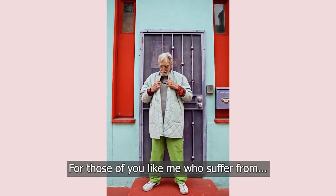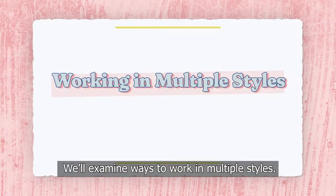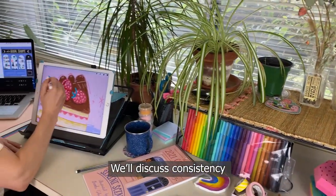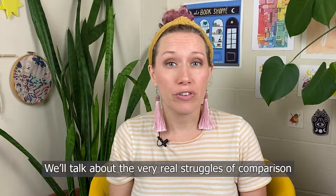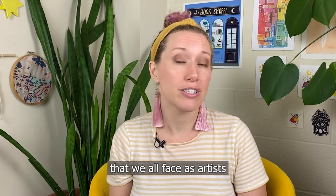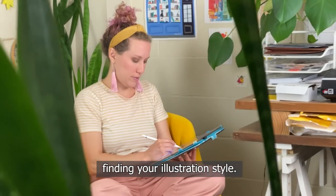For those of you like me who suffer from shiny object syndrome and are always eager to try out a new style, we'll examine ways to work in multiple styles. We'll discuss consistency and having confidence in your work. We'll talk about the very real struggles of comparison that we all face as artists and strategies for dealing with it. This is a fun practical guide to finding your illustration style. So let's get started.